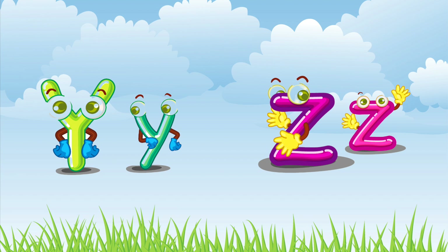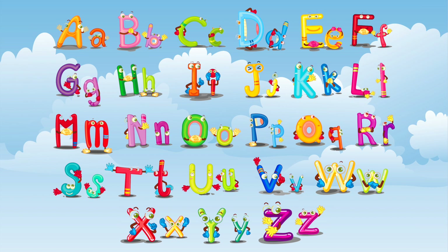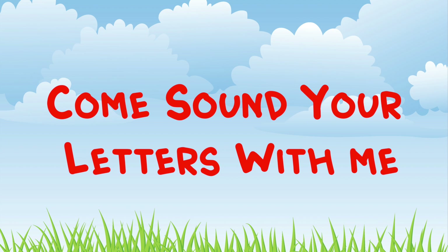Yeah, we're gonna sound our letters out, do them one by one, sounding out the alphabet, we'll know it when we're done. So come, sound your letters with me. One more time!